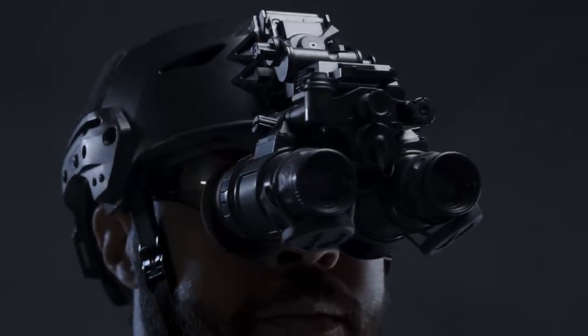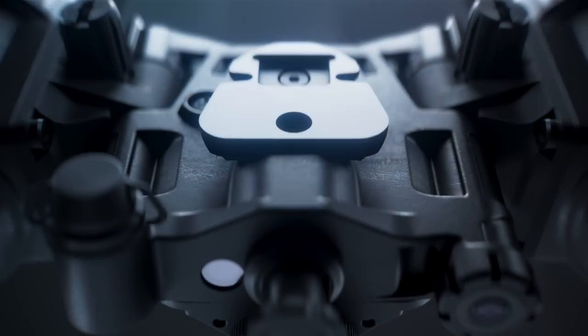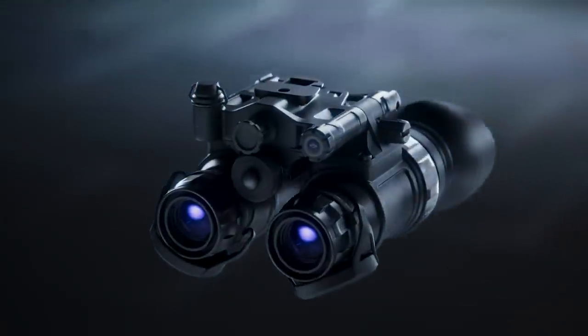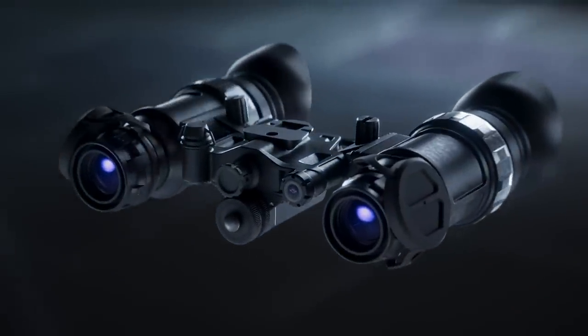An auto-gated power supply improves resolution in high-light environments and provides automatic system cutoff when exposed to intense light, helping to protect the tubes from damage. The bridge of the Bino NVW allows for full articulation of the unit, and the user can flip up each monocular easily and independently.